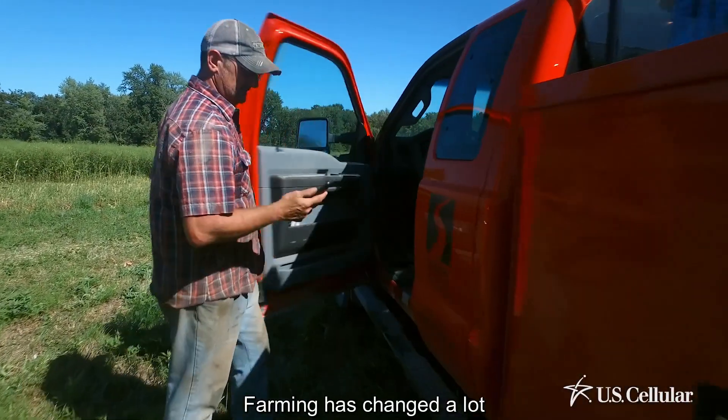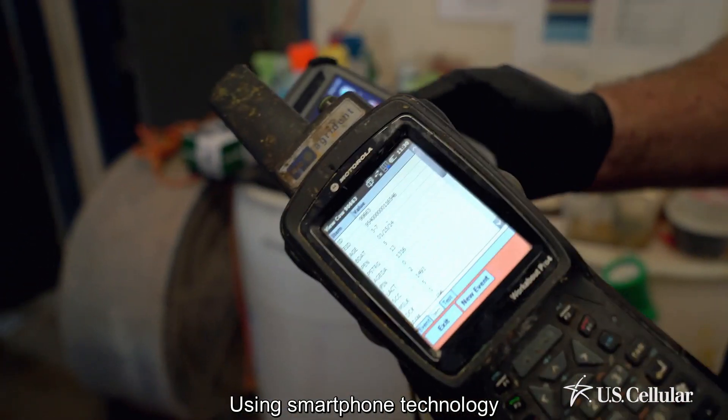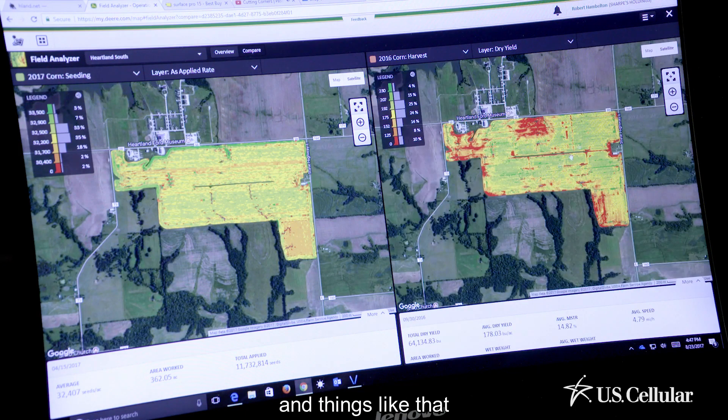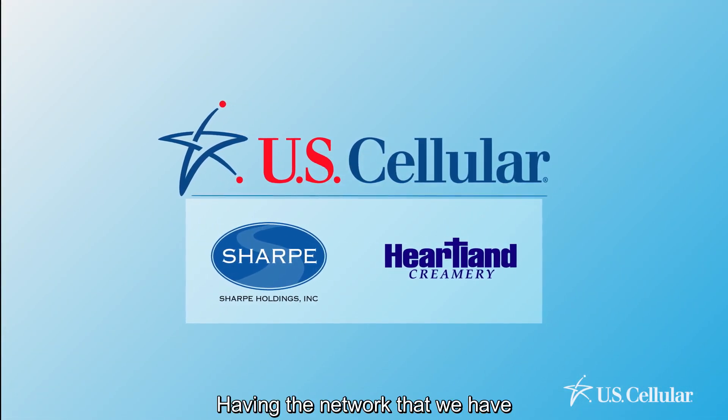Farming has changed a lot with the introduction of smart technology. Using smartphone technology with tablets and phones has really brought our productivity levels up. Having the network that we have with U.S. Cellular, we're able to stay connected 24-7.